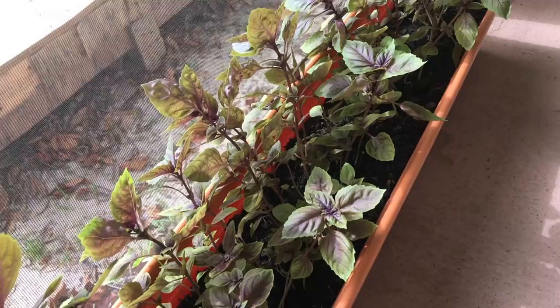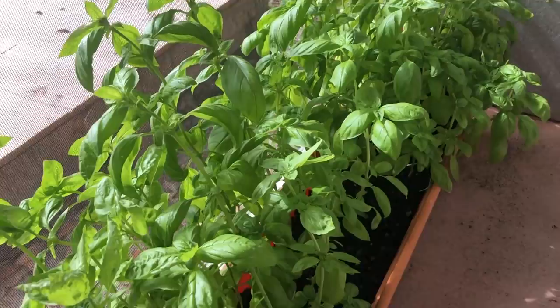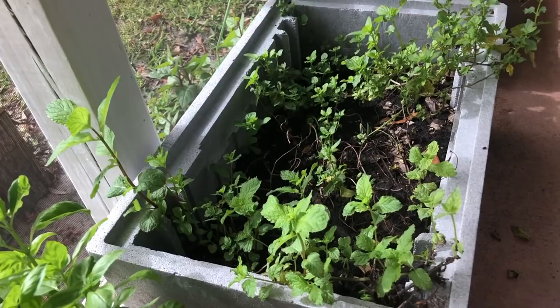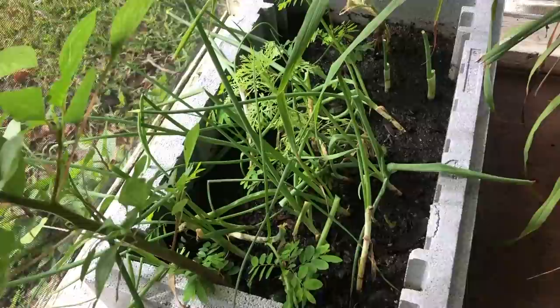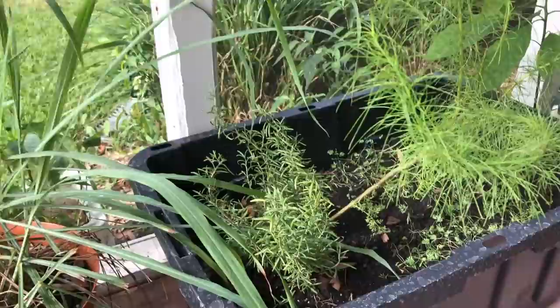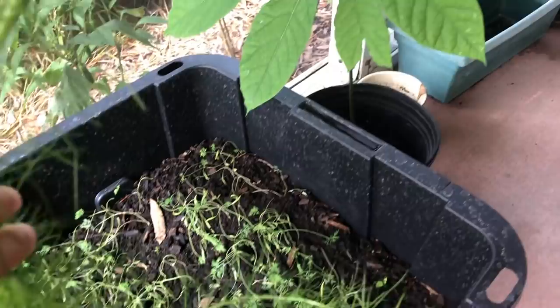This is purple basil — it has a great aroma. And that's a regular sweet basil. Mint — my mint is kind of not doing well right now. It actually died almost and then came back to life. Here I have all the other stuff in this pot: spring onions, lemongrass, and here I have rosemary and dill seeds. I planted them a couple of weeks ago and they're kind of not doing that well. Hopefully they just grow.